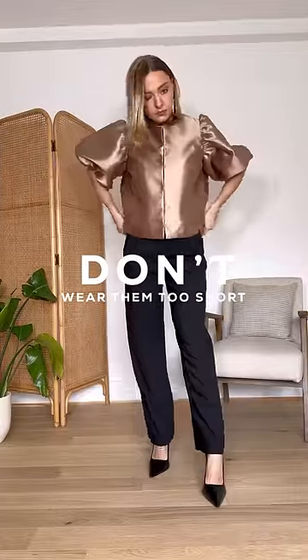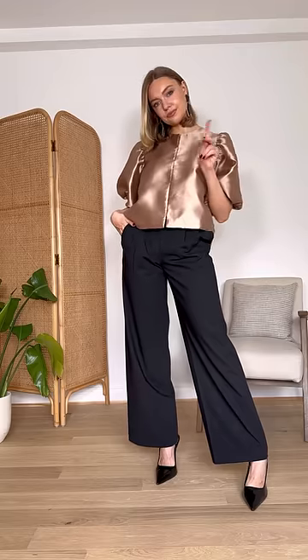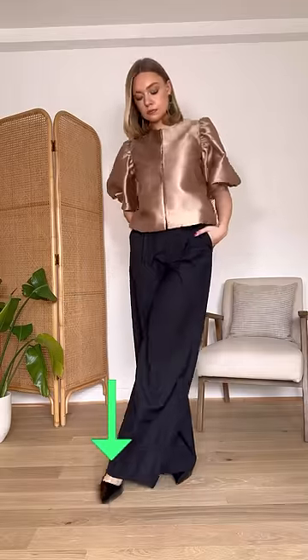Don't wear the trousers too short. It sits at an awkward place on the ankle and also fails to do what these trousers are made for — it cuts off the leg rather than elongating. Do wear them long enough so that they sit nicely with the bottom of your heel. It might be worth having a pair to wear with heels and a pair to wear with flats.